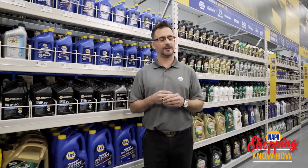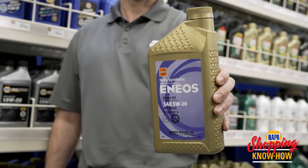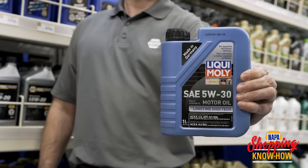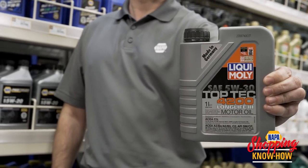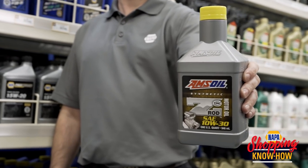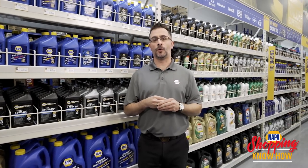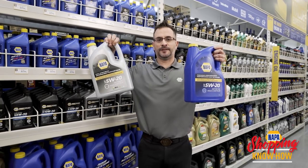Let's kill a rumor right now. Napa Auto Parts doesn't have oil for European cars and Japanese imports? That's not true. Oil for Japanese cars. Oil for your European car. Oil for your European diesel car. And for you old school hot rod guys, we have hot rod oil with a high zinc content. And if you do your own oil change at home, we carry our complete line in 5 litre containers.